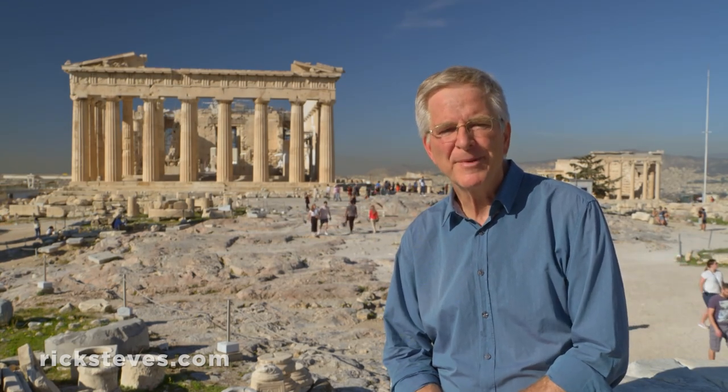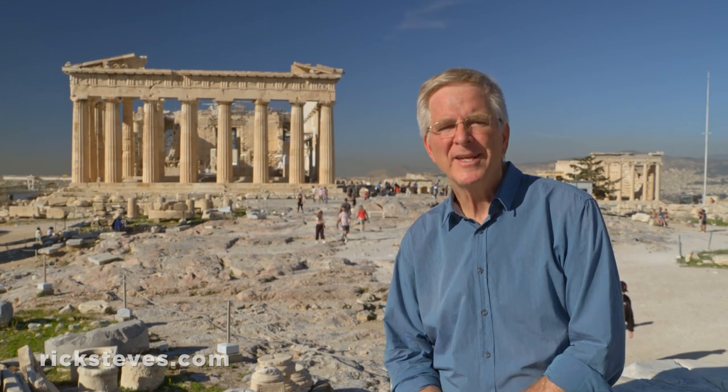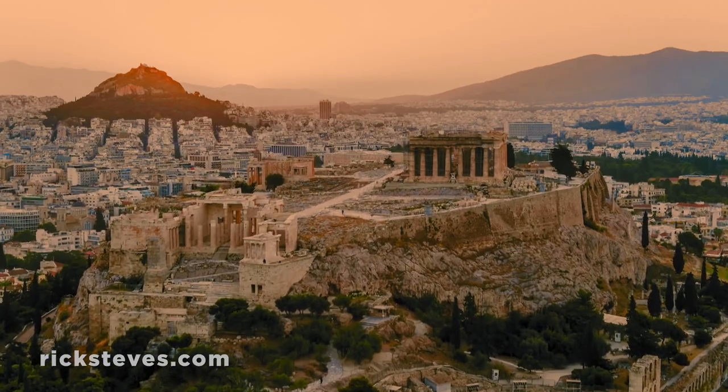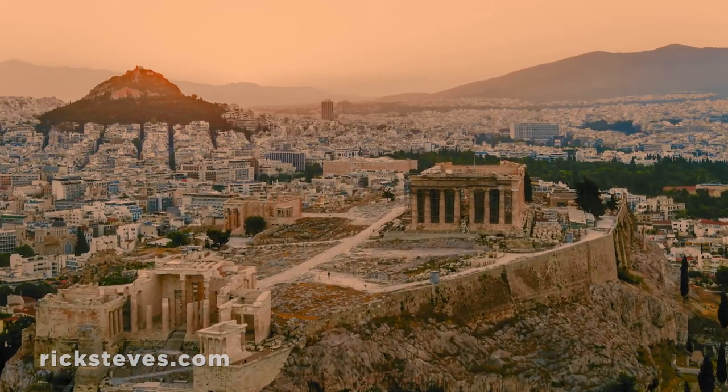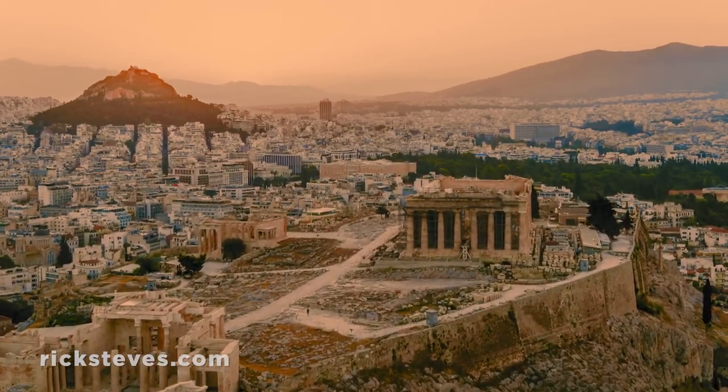By 500 B.C., Athens was becoming the bustling center of a growing Greek-speaking world. The energetic Athenians built up their sacred hill, the Acropolis, turning it into the heart of their culture. They topped the Acropolis with glorious temples, statues, and monuments honoring the gods and celebrating their own achievements.